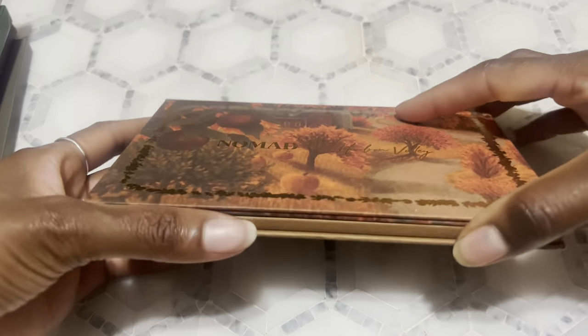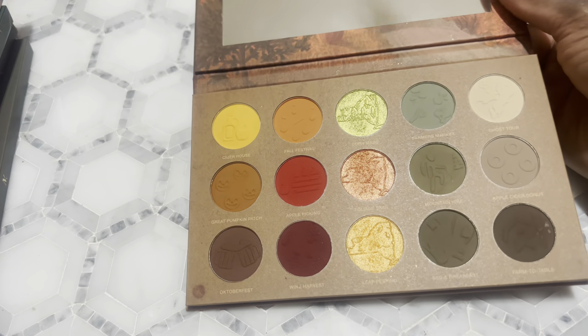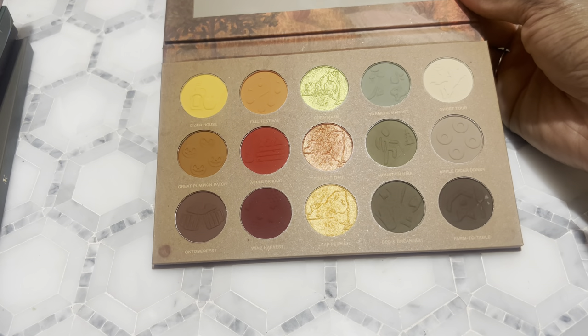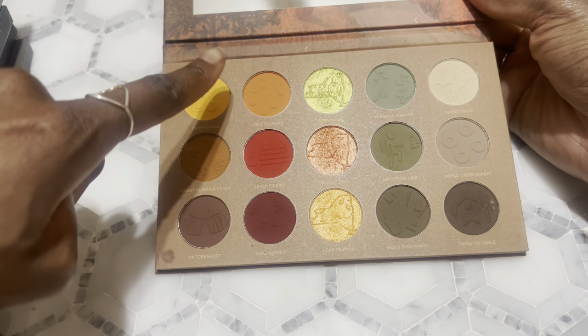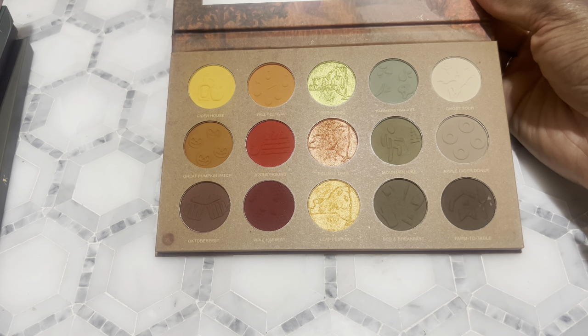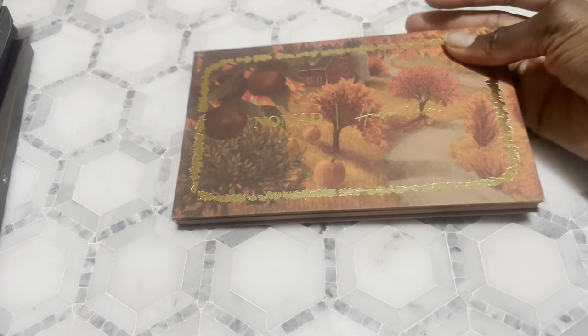One I didn't think I would like is the Hudson Valley palette — and looking at it you can see why. It's mainly a warm tone palette with a couple of cool tone moments, but it doesn't have many shimmers that go with the cool tones. I feel like one green shimmer is supposed to go with all the cool tones, and the red and orange are supposed to go with all the warm tones. I'm not a warm tone person, so I was kind of like hmm, not really that impressed.